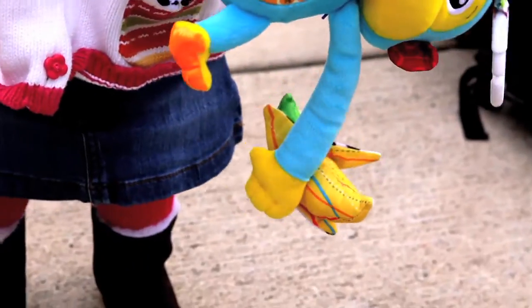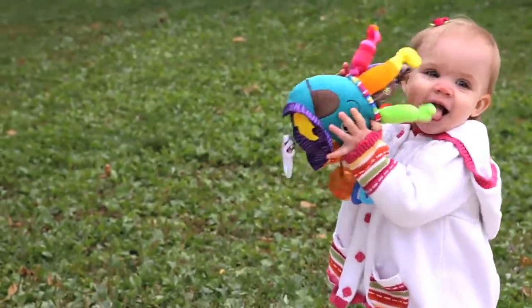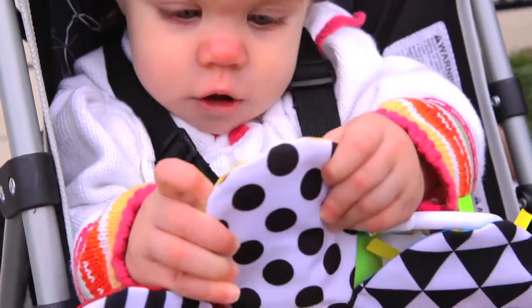All the different textures and colors — squeaks, crinkles. It actually crinkles and makes noises. I think it's great for his imagination.